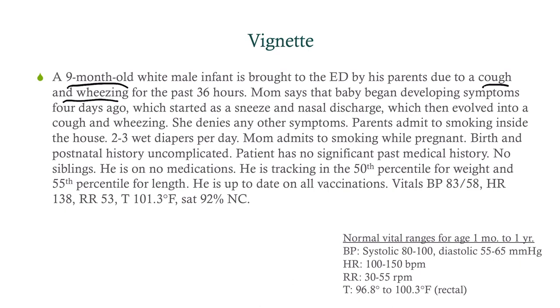Mom admits to smoking while pregnant. Birth and postnatal history are uncomplicated. Patient has no significant past medical history, no siblings, no medications. He is tracking fine and is up-to-date on all vaccinations.